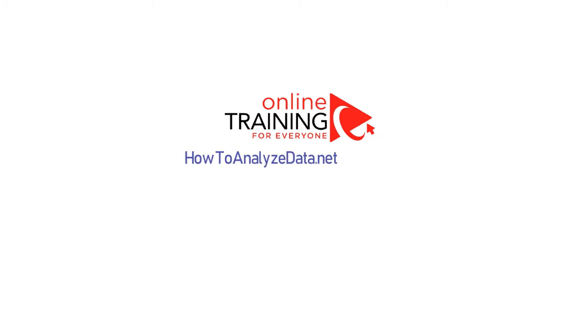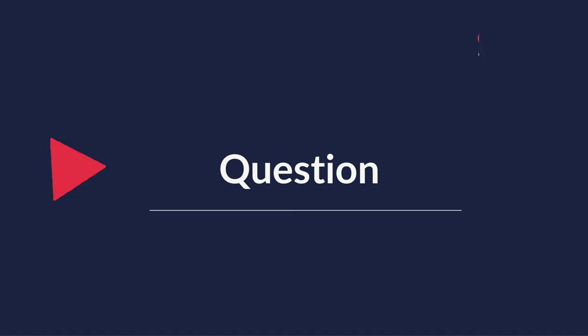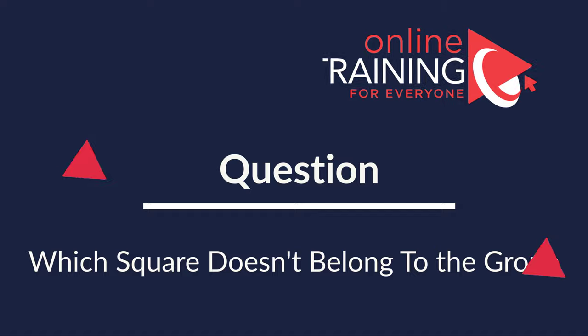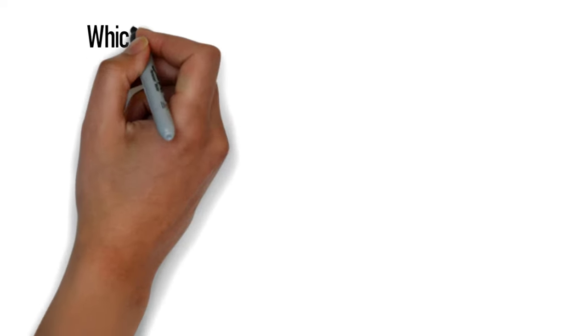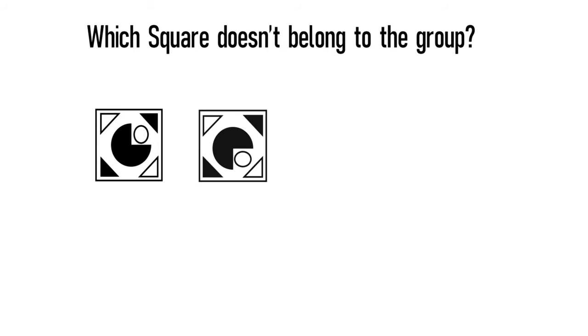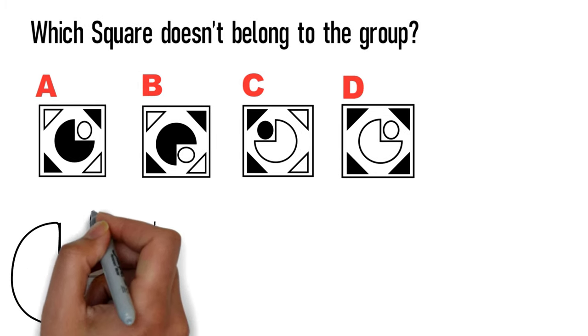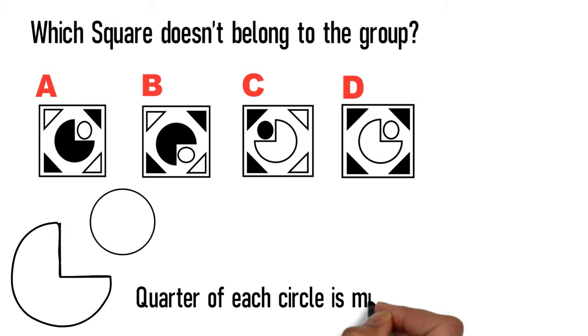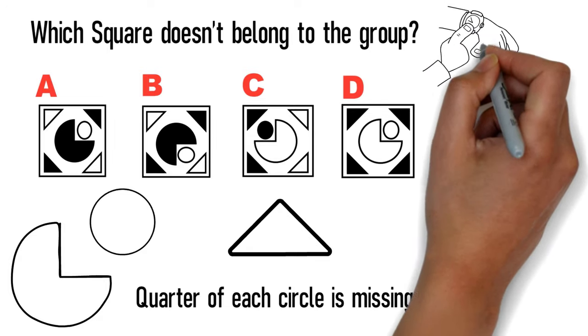In case you need to practice with more questions, please check out my ebook in the description. Here is how to solve 'which object does not belong' problems. You are presented with four different squares, choices A, B, C, and D. Each square contains two circles inside, and in the large circle a quarter is missing and replaced with a small circle. All squares also have triangles in the corners. Give yourself 5 to 10 seconds to come up with the answer.